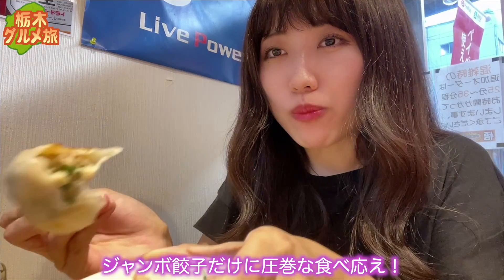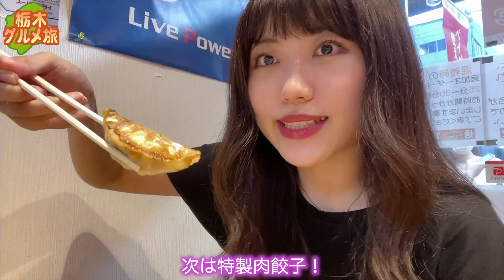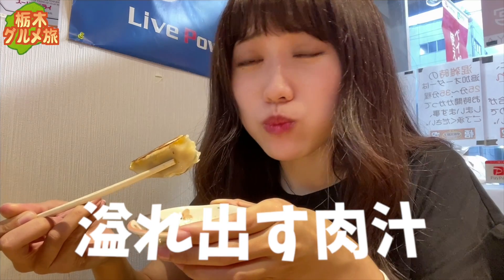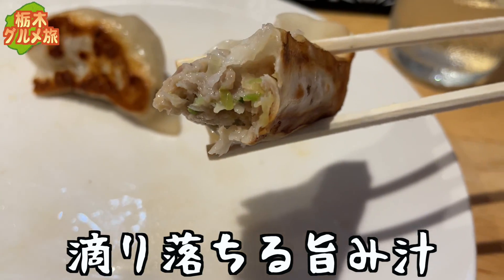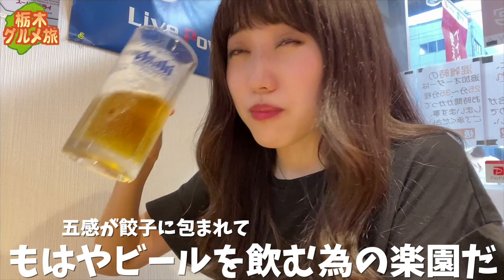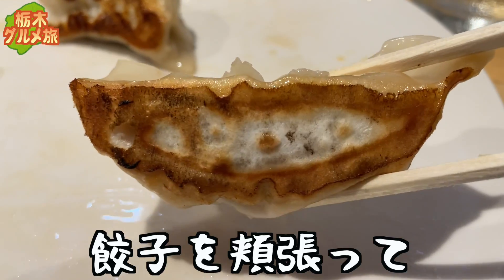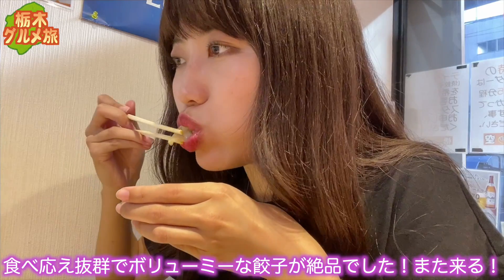まずはジャンボの方からいただきます。うまー！ジャンボ餃子だけに圧巻な食べ応え。そして、たっぷり詰まったジューシーなお肉が最高！次は特製肉餃子。黄金比のタレにつけて頬張る。肉の旨味が最高！肉餃子という名前なだけあって肉の旨味も最高。餃子を頬張ってビール飲んで、食べ応え抜群でボリューミーな餃子が絶品でした。また来ます。ごちそうさまでした。